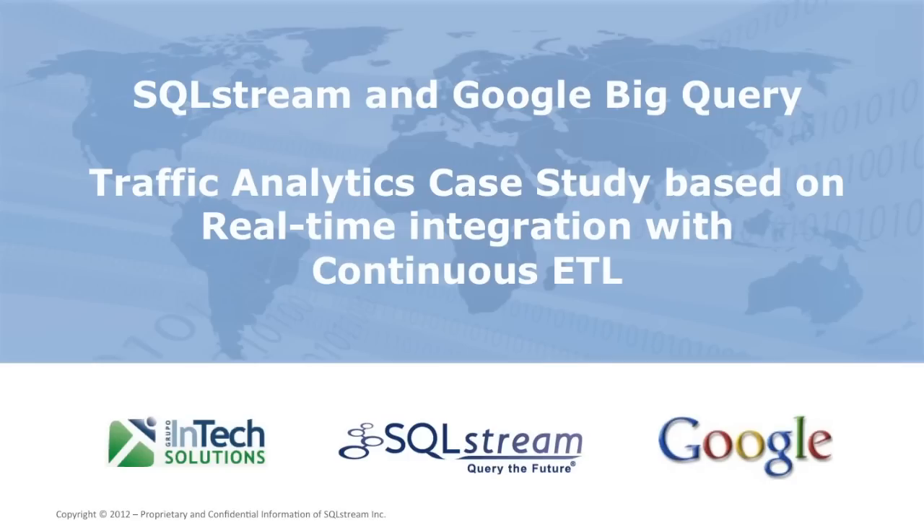This case study is based on a real-time traffic analytics deployment in Venezuela that was carried out by Grupo WinTech. The solution is built on a real-time continuous ETL integration between SQL Stream and Google BigQuery.